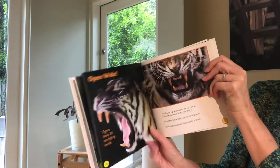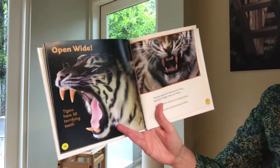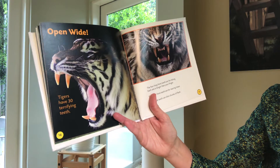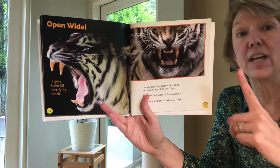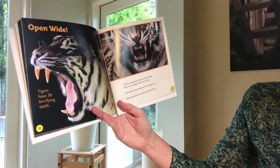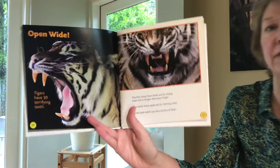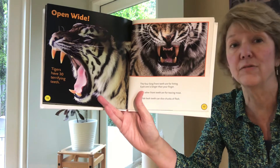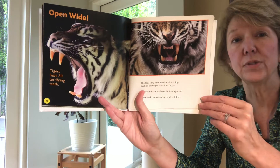Open wide. Tigers have 30 terrifying teeth. The four long front teeth are for biting — each one is longer than your finger. That's a long tooth! The other front teeth are for tearing meat. Wide back teeth can slice chunks of flesh. So when you're an animal, you have teeth that'll do just what you need them to do. You don't have silverware to cut things up for you, so your teeth have to be the tools that do all that work.